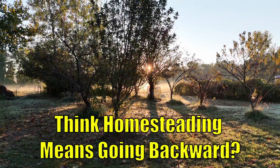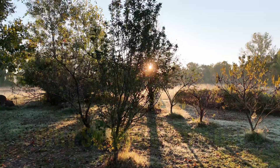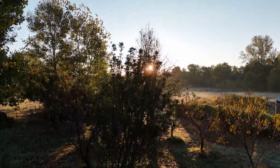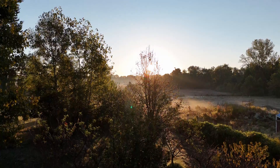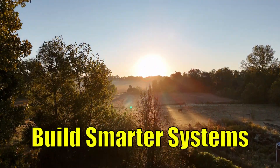Most people think homesteading means giving up modern life. But that's exactly why so many burn out before they ever make it. The truth is, real freedom today doesn't come from doing everything by hand. It comes from building smarter systems that keep you running no matter what.